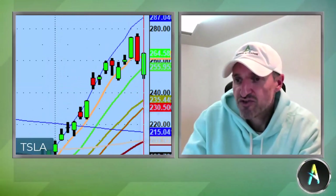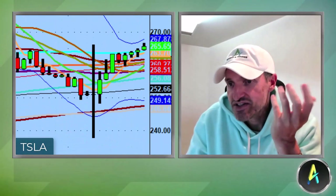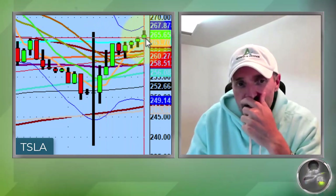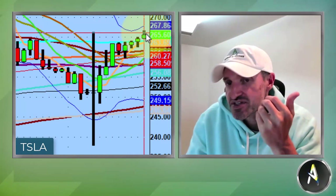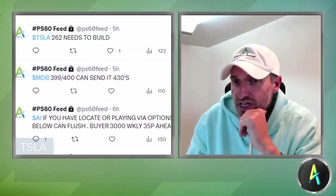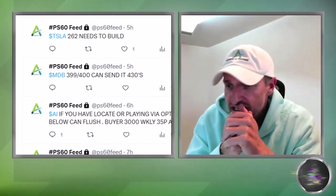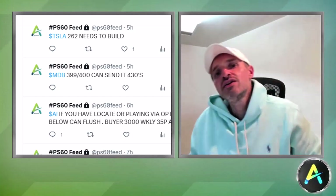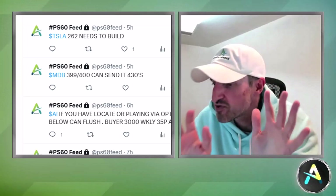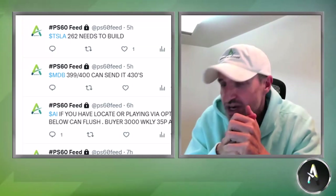We had Tesla to the downside yesterday and today it reclaimed — 262 needs to build right back to the upside. This is a perfect example of falling in love with technical analysis for the ranges — you don't care about the stock, it just happens to be the greatest trading stock. It got above 262, cleared 264, and traded almost up to 267 after hours. If Tesla confirms today's channel tomorrow, it should resume to the upside. We were just looking for the initial gravity trade, and that's exactly what we caught yesterday.